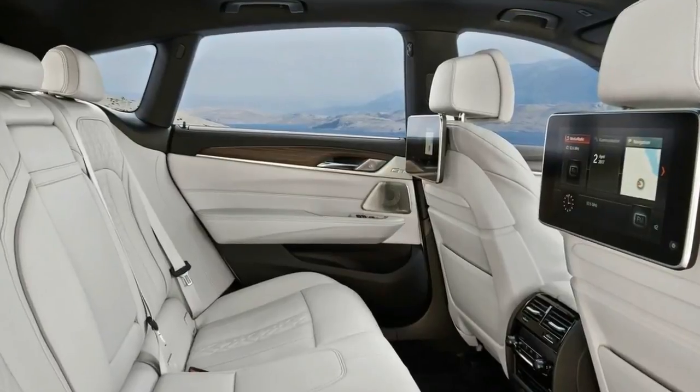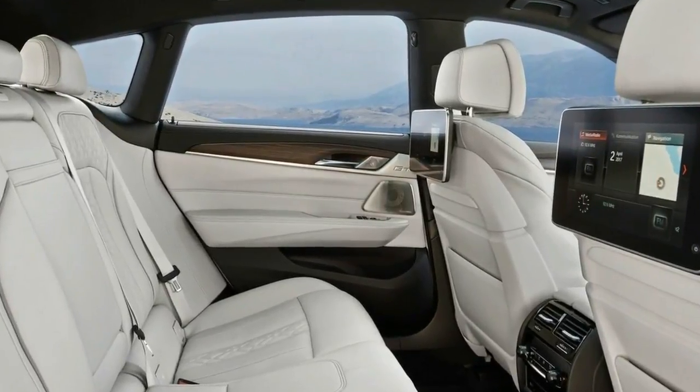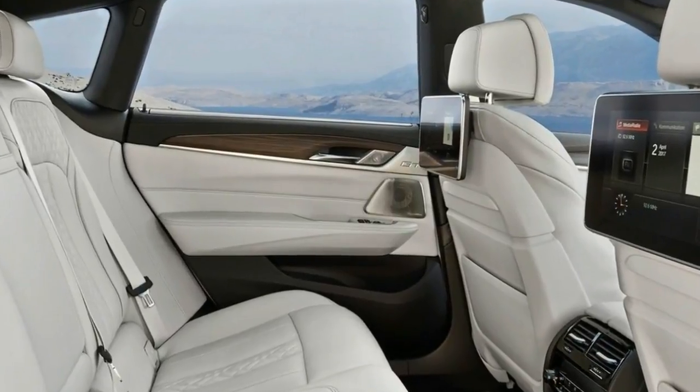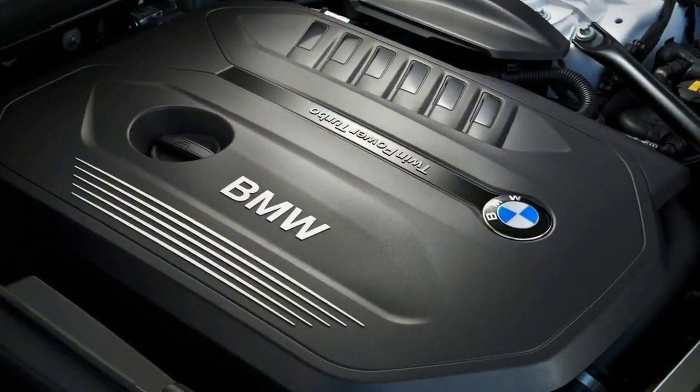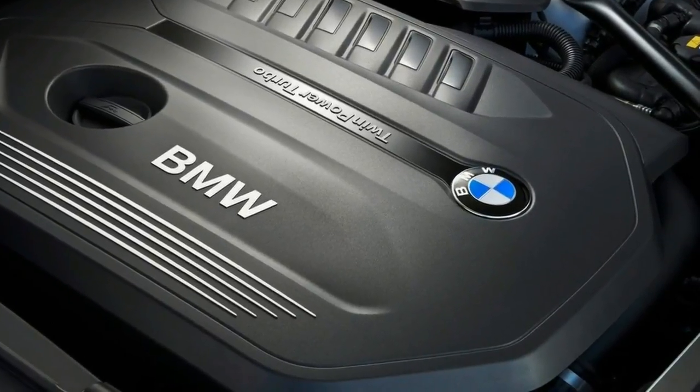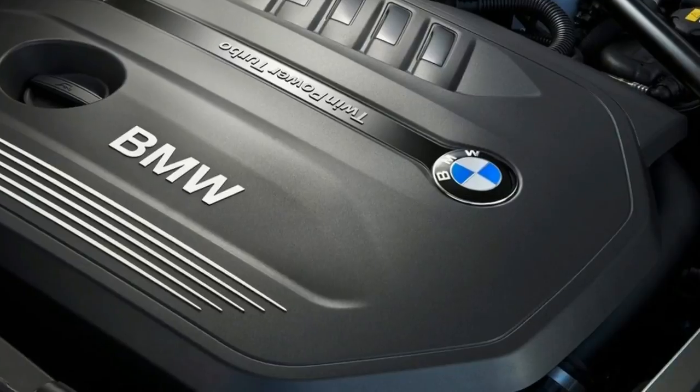Furthermore, that hatchback-style boot gives you 40 litres more cargo space than the 5 Series wagon with the 40/20 back seats in use, and a massive 110 litres more than the 5 Series GT.